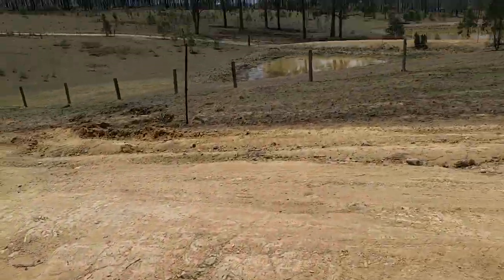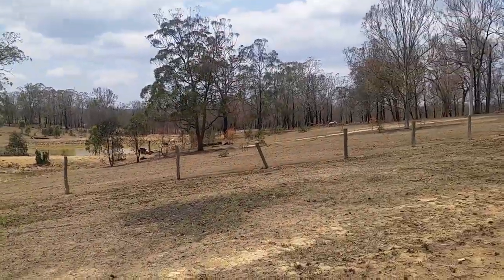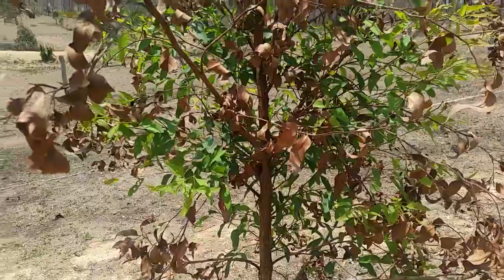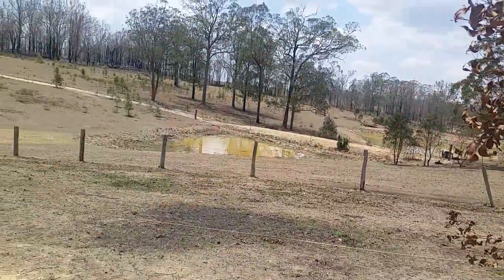Four horses over here trying to find something to pick. This little tree here got roasted but it's coming back, and this is a month out from the fires.